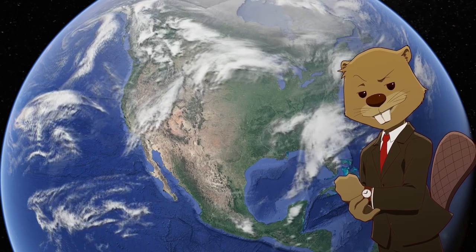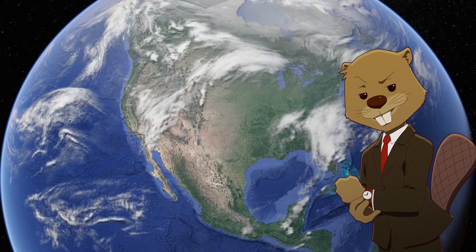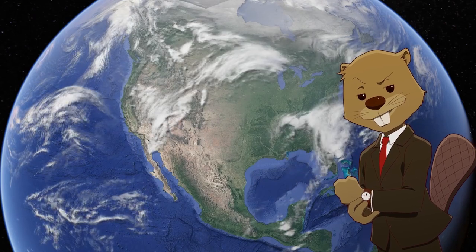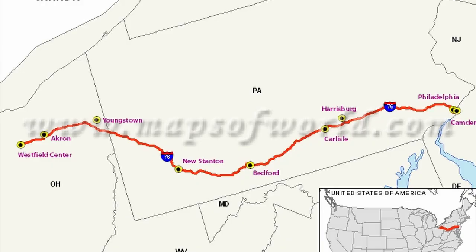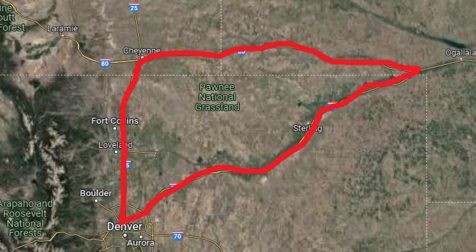Next up we're talking about repeat interstate numbers, a problem found throughout the interstate system in five different instances. Starting with the two I-76s: the first runs from Ohio to New Jersey, covering 434 miles from Akron to Philadelphia. The second runs from I-80 down to Denver, forming a sort of triangle around northern Colorado and running just 175 miles.